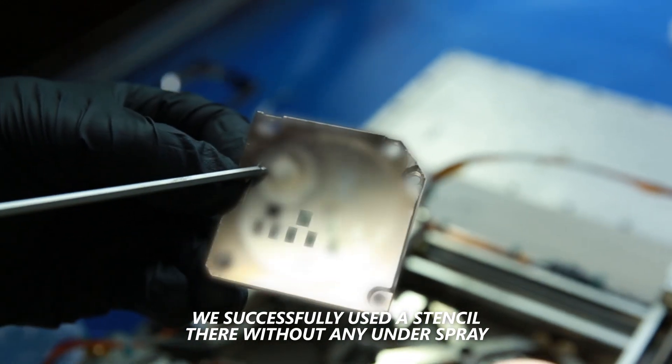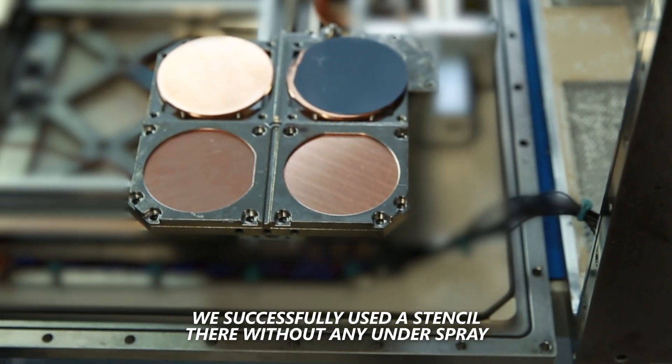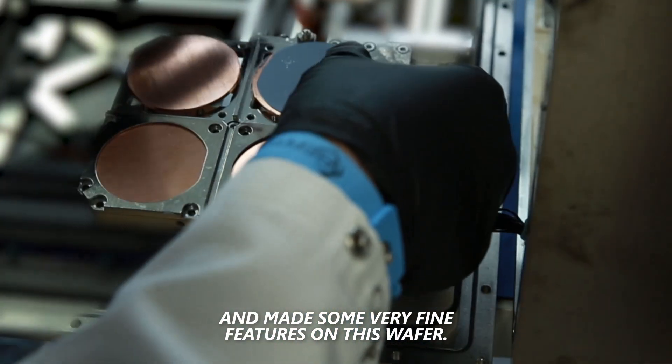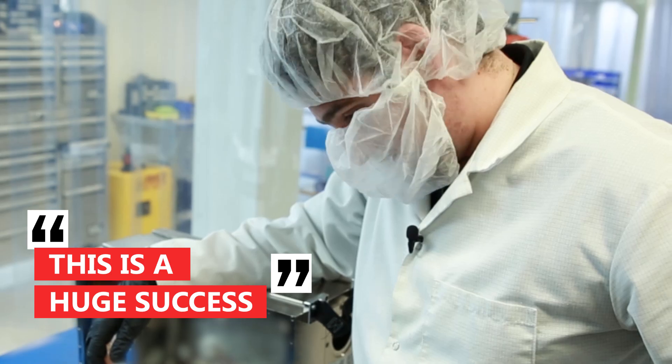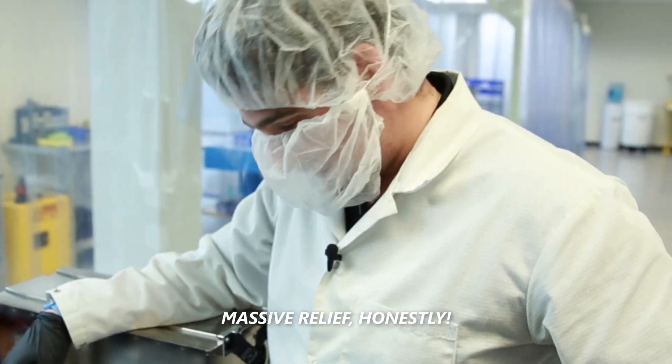We successfully used a stencil there without any under-spray, and made some very fine features on this wafer. This is a huge success. A massive relief, honestly.